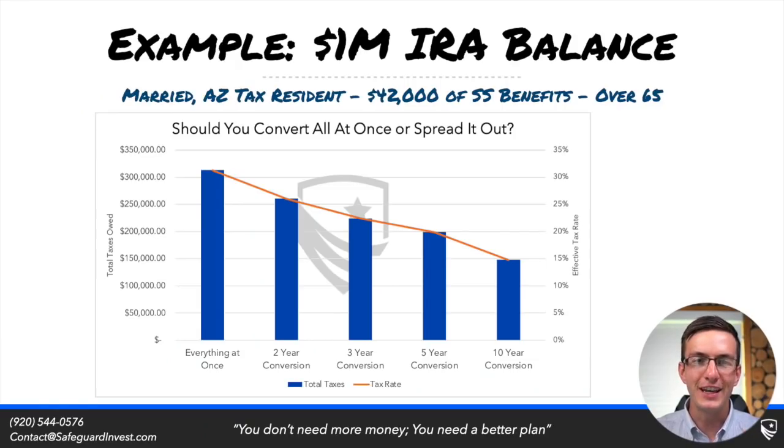Given this, does a mega Roth conversion ever make sense? Let's look at a few examples. On the screen you'll see an example of someone with a million-dollar IRA balance — a married couple living in Arizona, which has a slight progressive tax system. We're looking at converting everything all at once versus doing smaller conversions over time. Not too surprisingly, spreading out that conversion over time makes more sense, which was our initial impression given the U.S. progressive tax system.